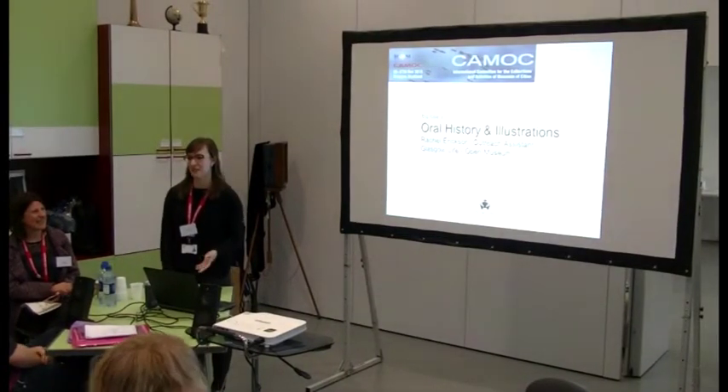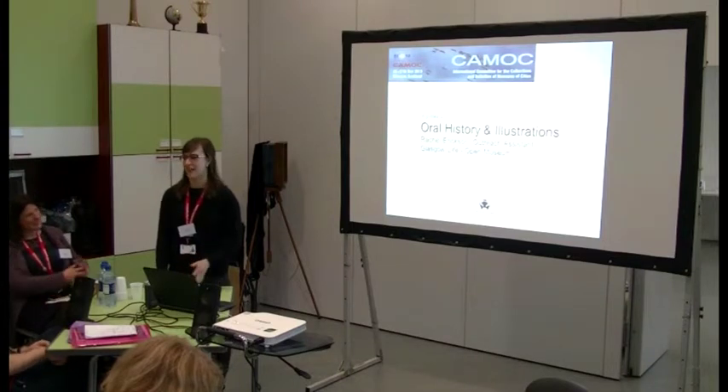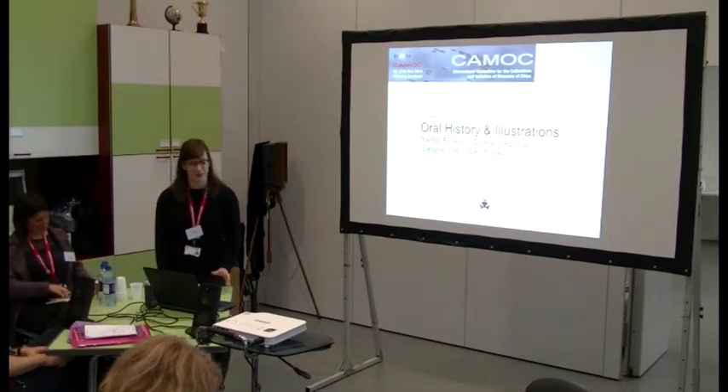I'm Rachel and I'm just going to present on a project that my colleague Crawford and I have been working on for the past nine or ten months or so. I'll just go over what we've been up to.